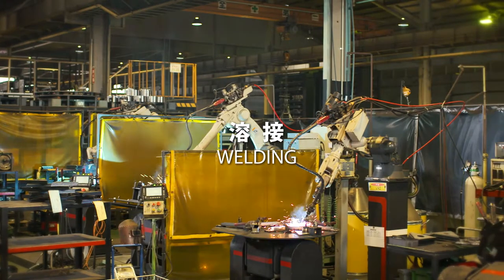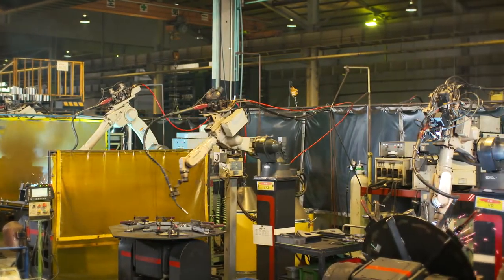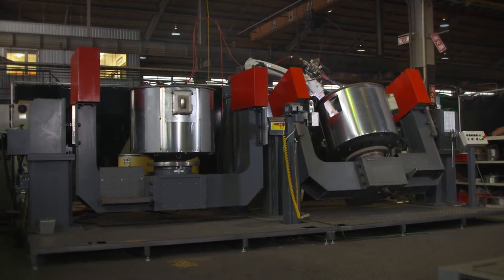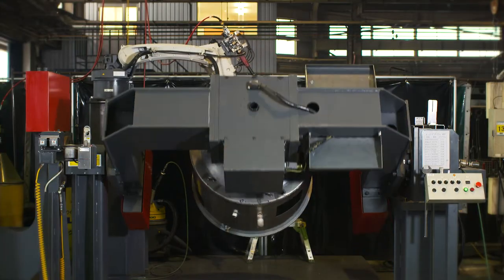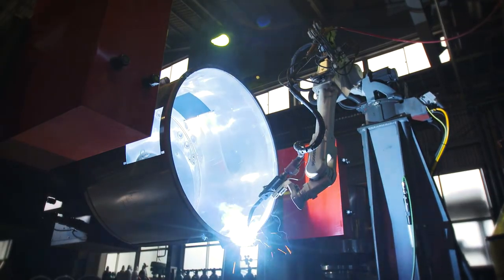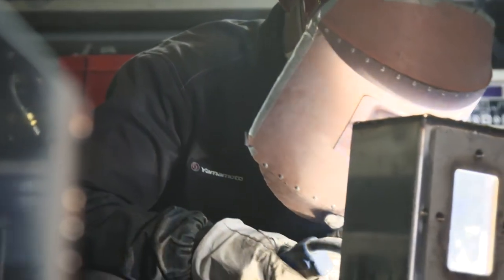This is the welding department. Here, complex shapes are precisely welded by 11 automatic welding robots that achieve consistently uniform results every time. For processes requiring maximum precision, finishing work is performed by the hands of skilled craftsmen.